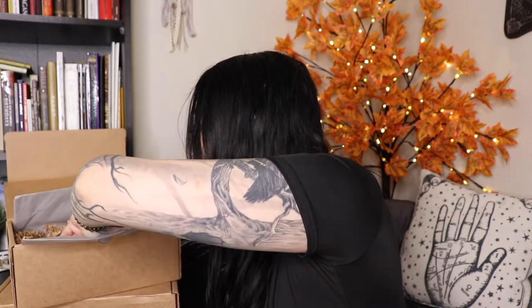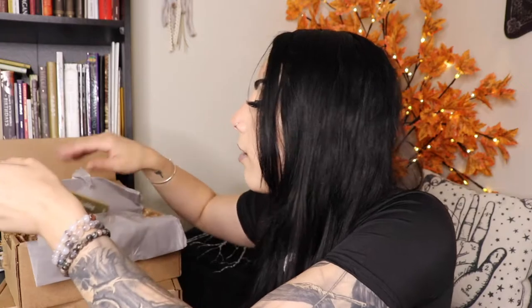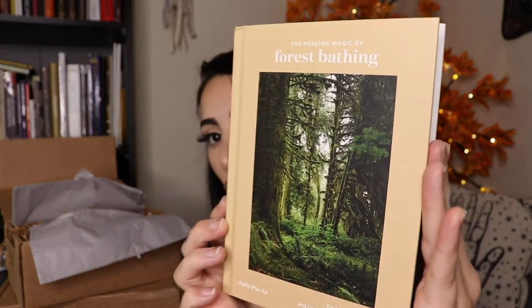There's actually one more item at the bottom — once I check that sheet I make sure I grab everything. Oh, this is a big book! 'The Healing Magic of Forest Bathing: Finding Calm, Creativity, and Connection in the Natural World.' Wow, this is so beautiful and it's a big book too. Inspired by the Japanese tradition of shinrin-yoku, forest bathing is the art of spending intentional time in nature, practiced throughout the world to increase health and restore well-being.